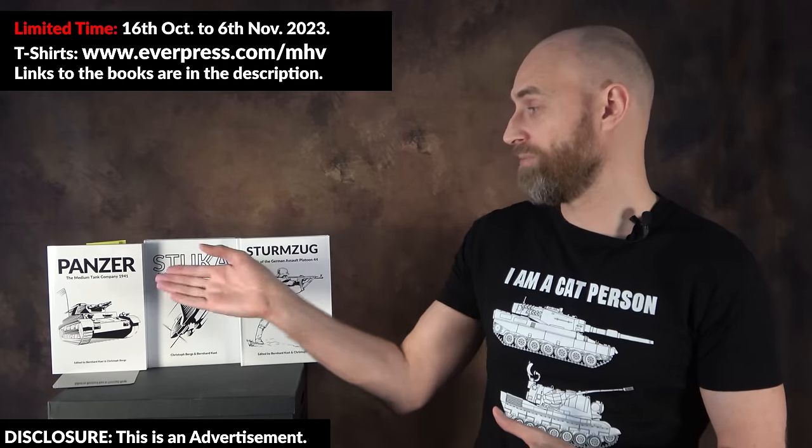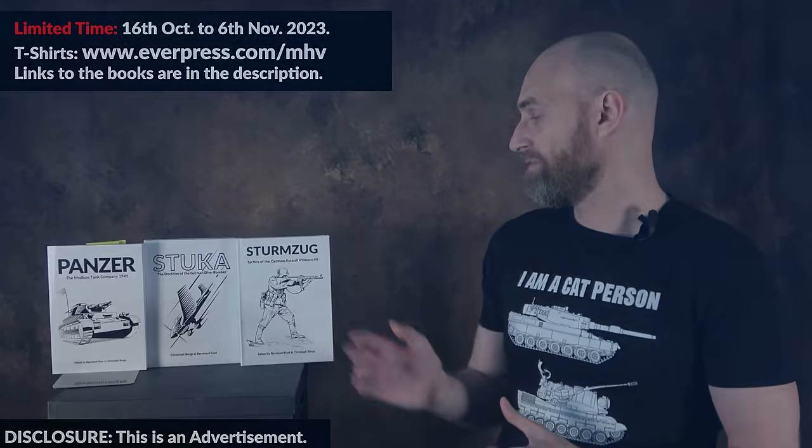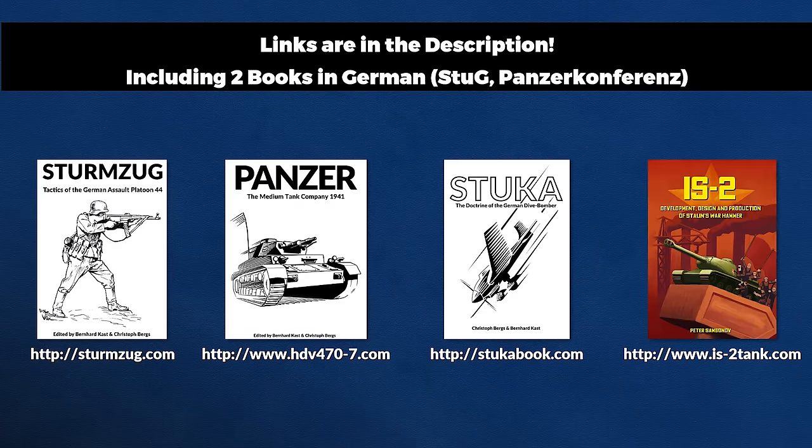Speaking of stabilized guns, I currently have a limited time offer on my cat person t-shirts, particularly one with the Leopard 2A4 and other German tanks. If t-shirts are not your cup of tea, you might want to check out the books from our publishing house, the Military History Group. If you like well-researched books with footnotes, be sure to check out the links in the description.